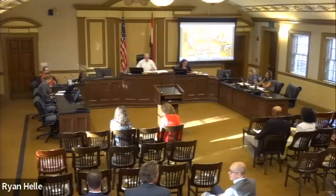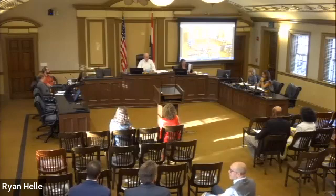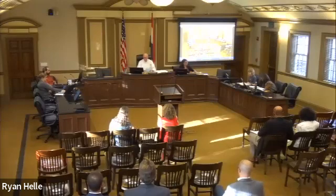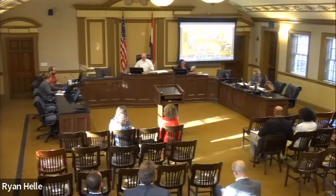Good evening, everyone, and welcome to the Planning Commission ARB for September 19th. If anyone has electronic gadgets, please silence them. Anyone listening virtually, raise your hand if you wish to speak. And with that, we'll start with the roll call.